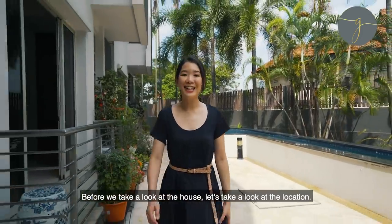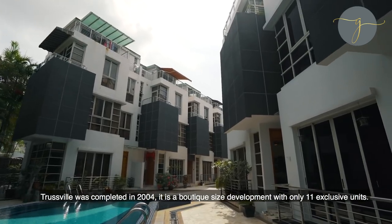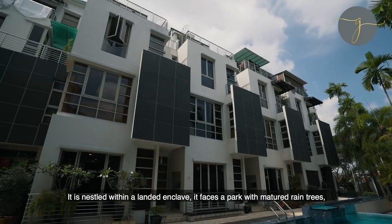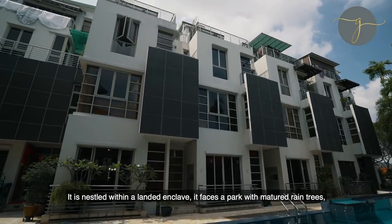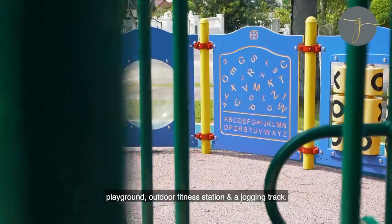Before we take a look at the house, let's take a look at the location. Trustville was completed in 2004. It is a boutique-sized development with only 11 exclusive units. It is nestled within a landed enclave. It faces a park with matured rain trees, a playground, an outdoor fitness station and a jogging track.